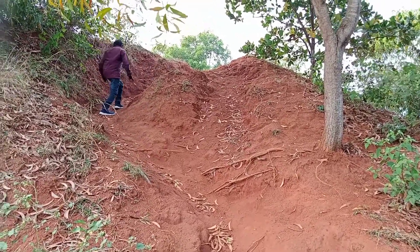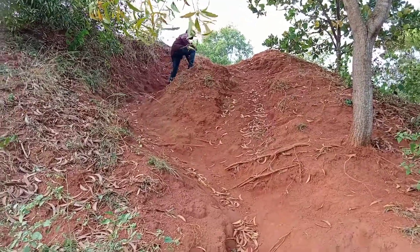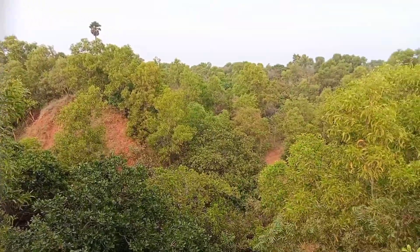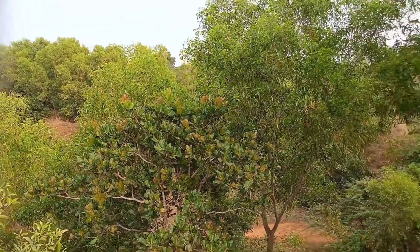You will find hills like this all around. You can do trekking also, but be careful. There is a beautiful view from the hills.